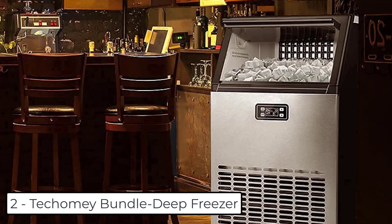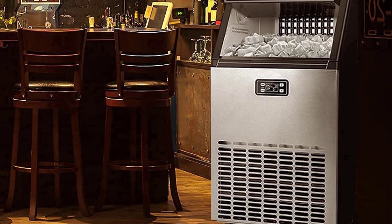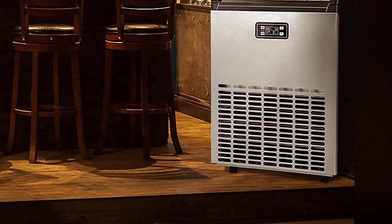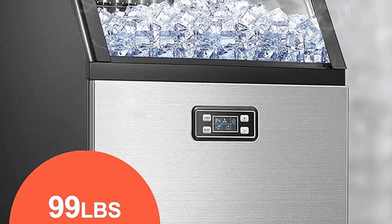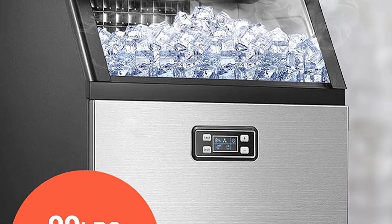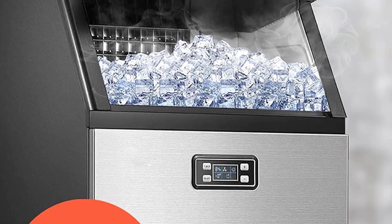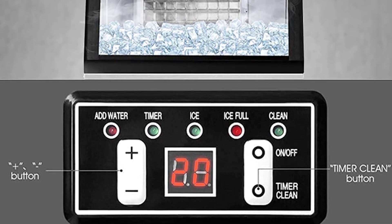At number 2 we have the Tekomi Bundle Deep Freezer. Very easy setup and very fast high-quality ice production. It doesn't take up much room and is constantly replenishing your ice supply. Great for families and parties, outdoor bar and kitchen, restaurant, basement wet bar area, and vacation homes. It's also great for the office — producing 99 pounds of ice per day, so you can enjoy delicious ice cubes all day. It fits nicely in small spaces and is an energy saver.